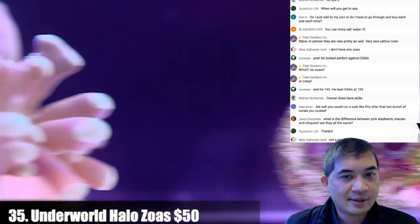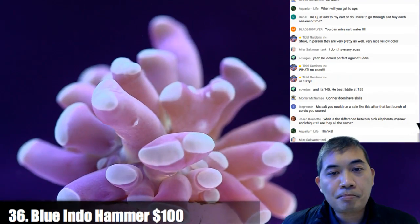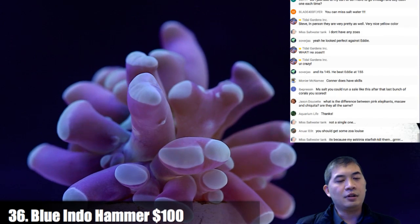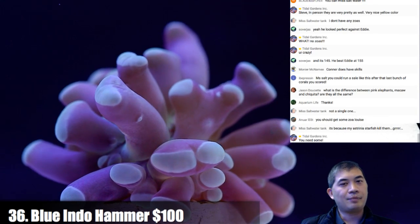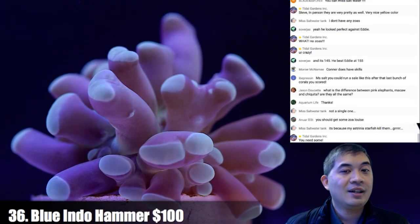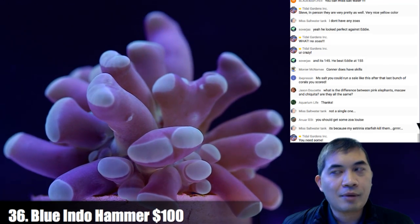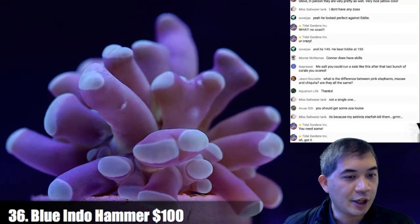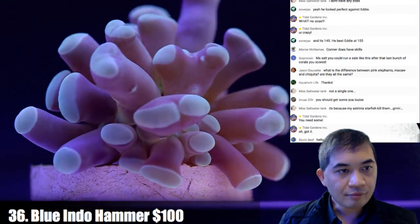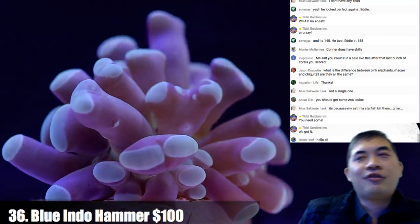Number 36 — this is a sky blue Indonesian hammer. We almost never sell these guys. Something happened a long time ago where we lost a whole bunch, and we only had one head left. We've been propagating from that single head, so this is the first and probably only time you'll see one this calendar year.